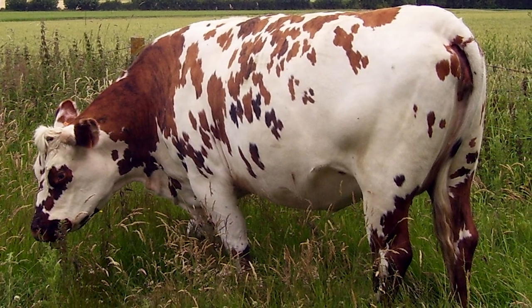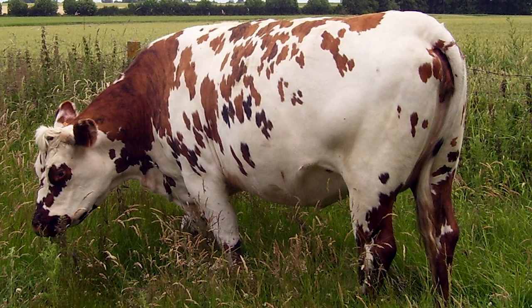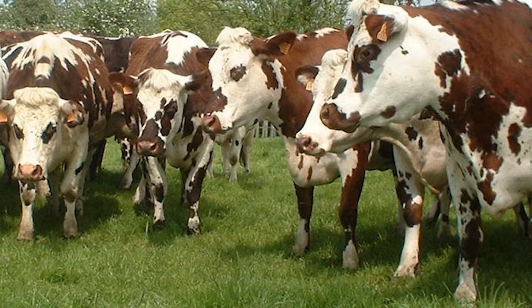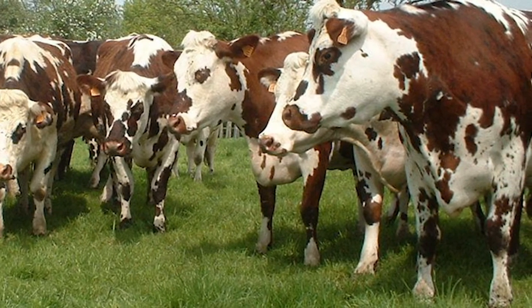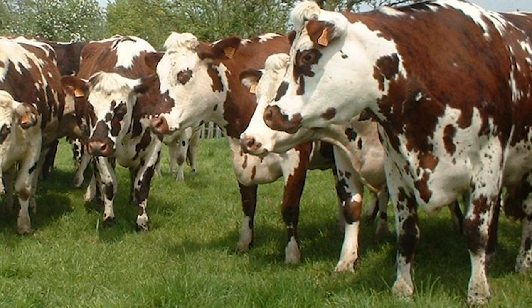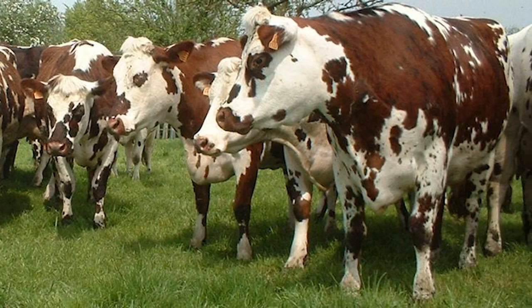A special label for Normand beef enjoys great popularity and is sought after in major supermarkets. In the US, Normand bulls have won growth tests at various test stations and carcasses have often ranked first at major beef shows.